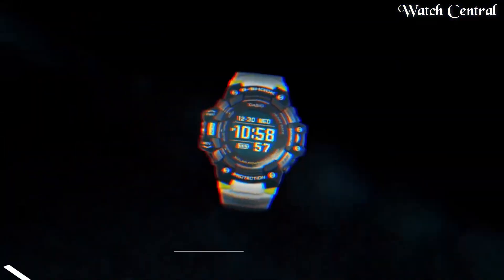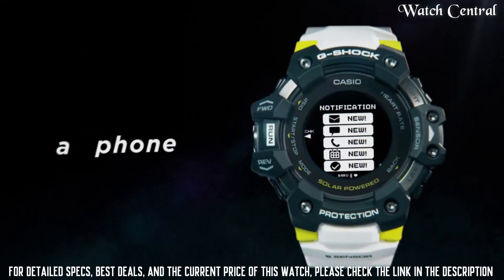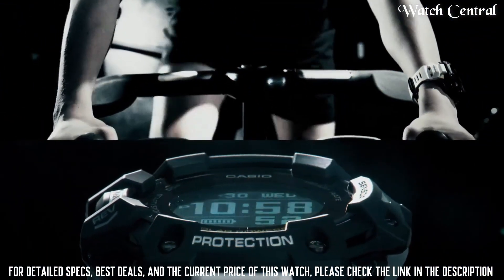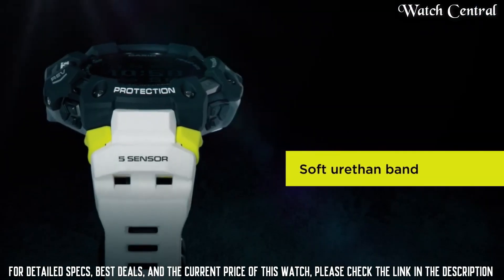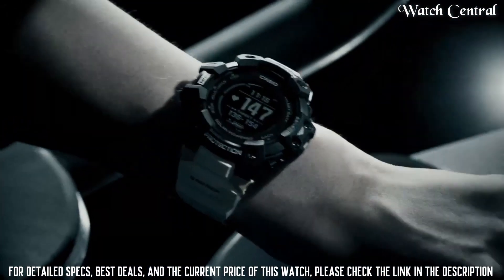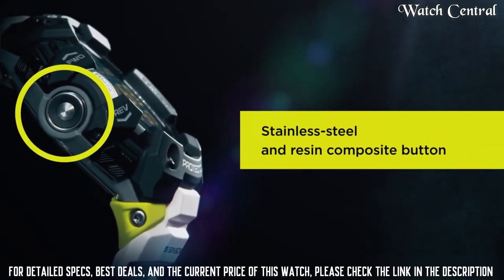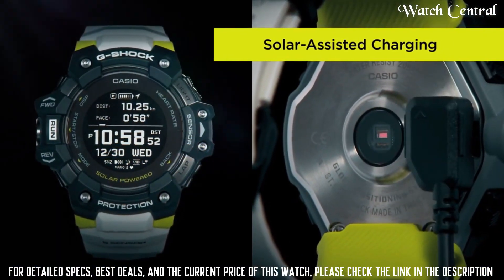Number 7: Casio G-Shock GBD-H1000-1A7. Features include GPS, World Time, Chronograph, Alarm, Power Reserve Indicator, Perpetual Calendar, Backlight, Bluetooth, Heart Rate Monitor, Step Count, Compass, Altimeter, Barometer, Thermometer, Countdown Timer, Date, Day, and Month.